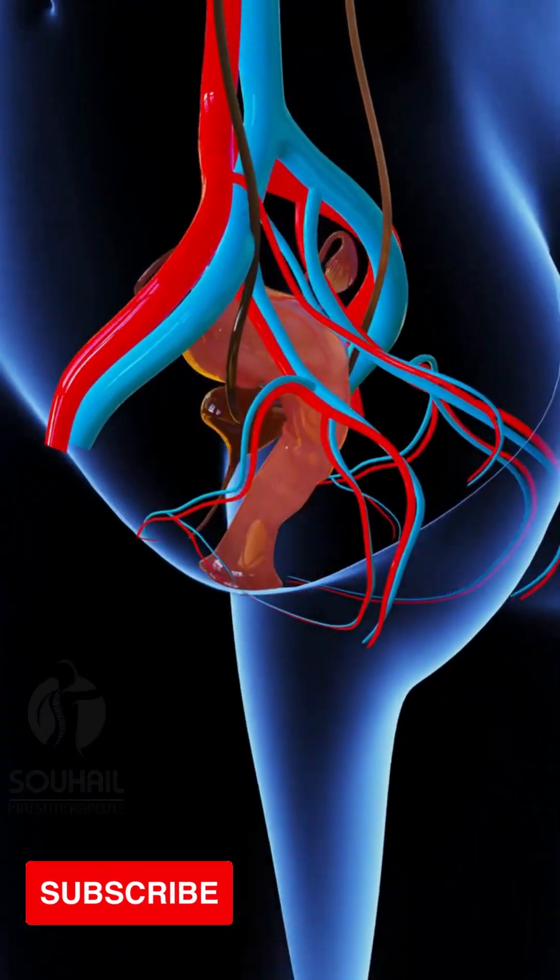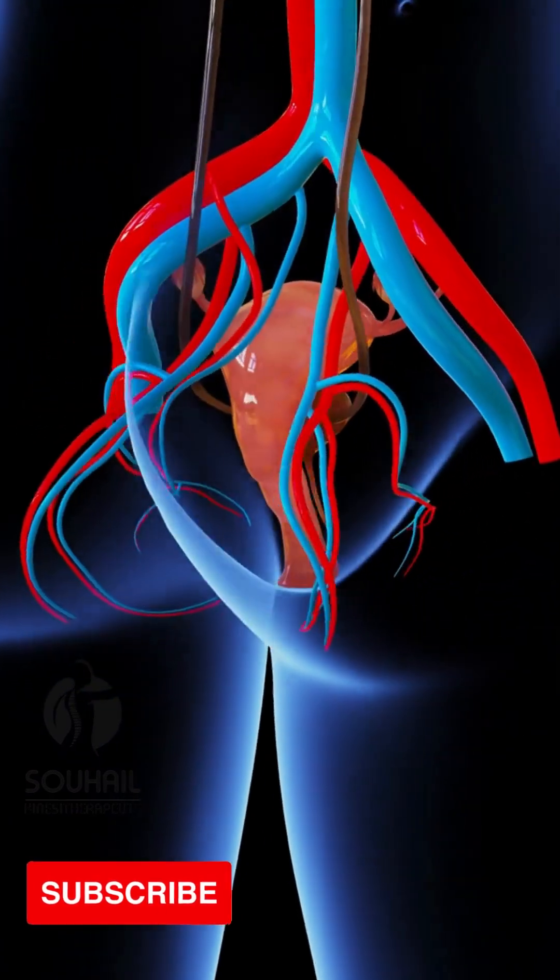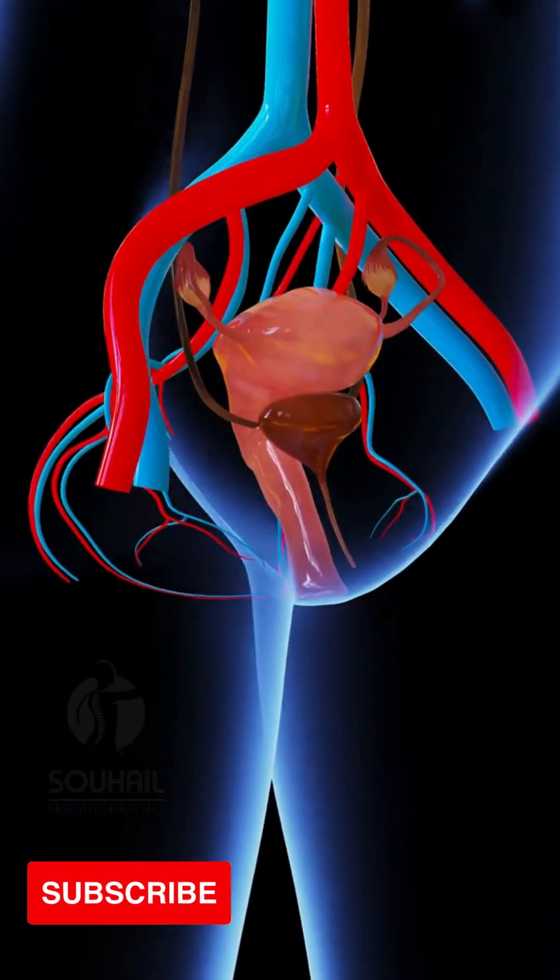Ureters. The ureters are narrow tubes that connect the kidneys to the bladder. They transport urine from the kidneys to the bladder.